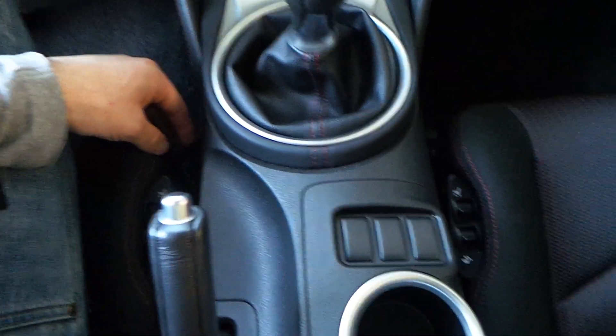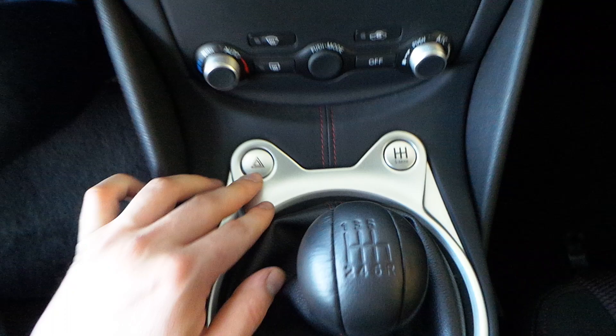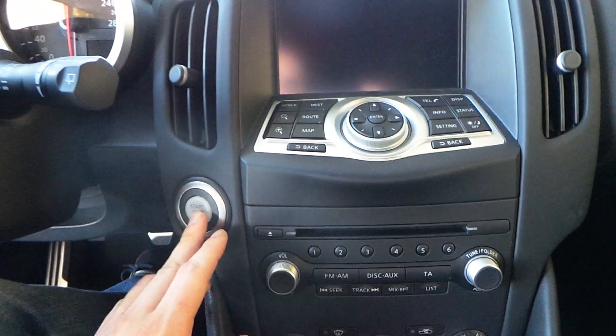Adjustable side bolsters for the passenger and driver. It's a manual with a sport mode. Dual-zone climate control and keyless go.